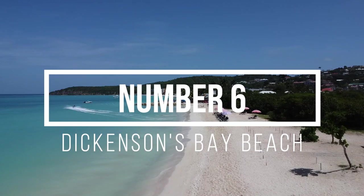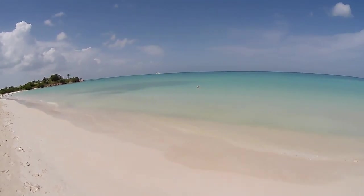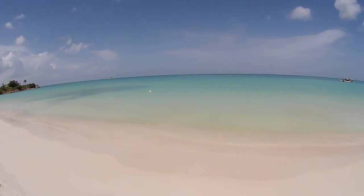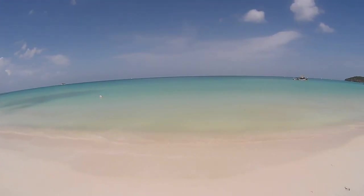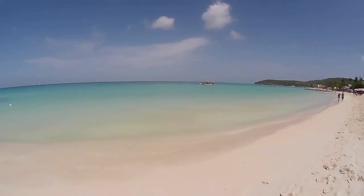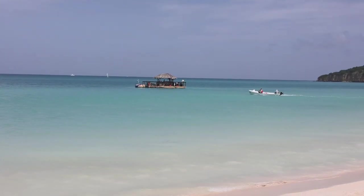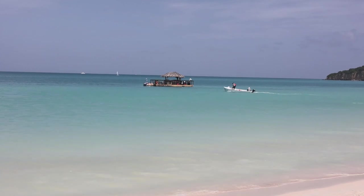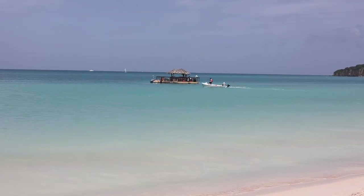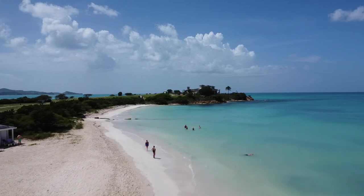My number 6 choice is Dickinson's Bay Beach. On the northwest of the island, the sea is just so blue and calm, and the sand is like the softest sand you have ever felt. Don't forget if you're there to go and visit the Contiki Bar — just stand on the beach, wave your arms, and he'll come and get you.